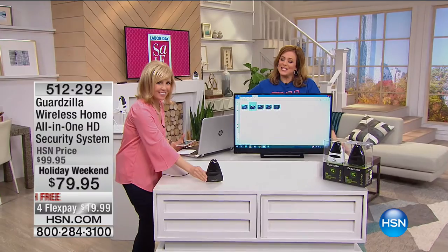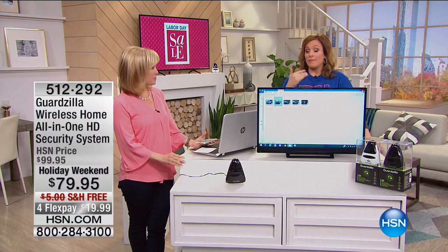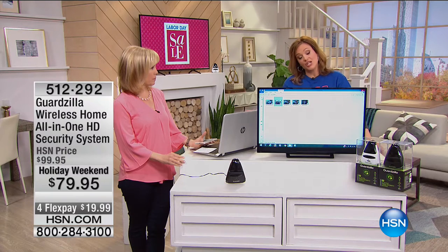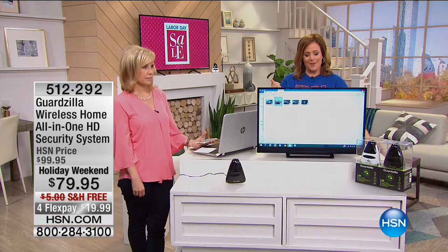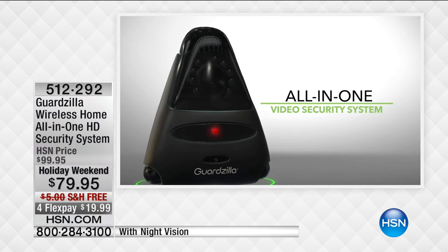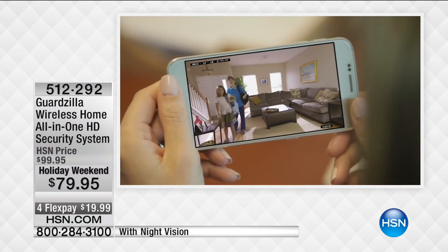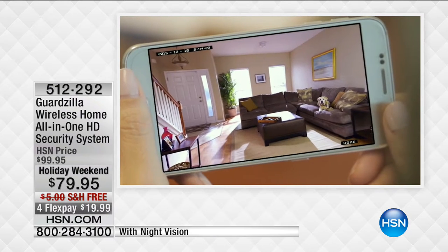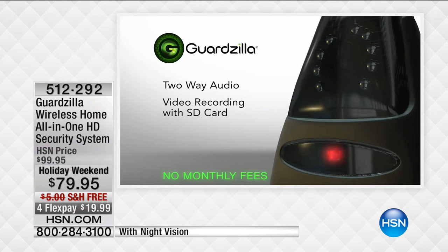Welcome back to HSN. I'm your host Leslie, joined by electronics expert Julie Truster. Let's talk about home security. If you've ever wanted more peace of mind but got burned paying monthly fees, monitoring fees, and installation costs, we have the most affordable home security device at HSN — it's called the Guardzilla. It's brand new with HD video surveillance. Wherever you are, on your smartphone, tablet, or computer, you're watching your home, your baby, your babysitter, or your cats while you're away. You get notifications whenever there's any motion. We're doing the lowest price we've ever done — $19 to get it home, free shipping.